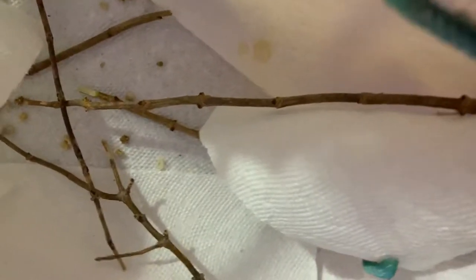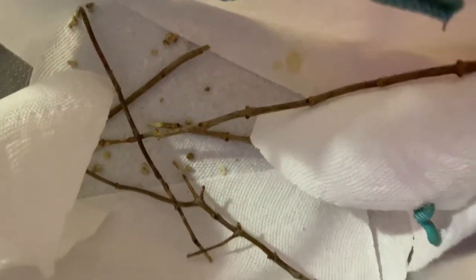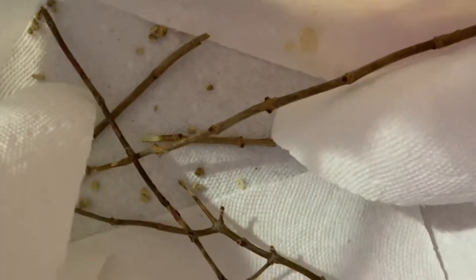But after this, I will put the hornworms in another location. I'll put different, clean paper towel. I also like to rinse the sticks underwater so that way they can have kind of like clean sticks to walk on, and fresh potato.